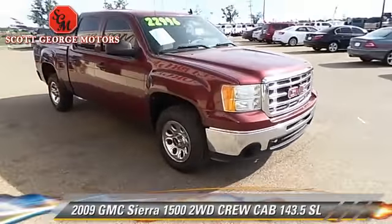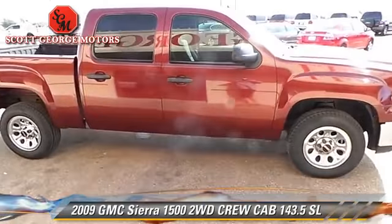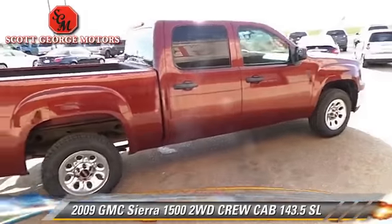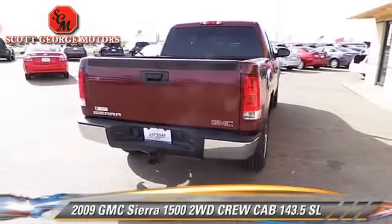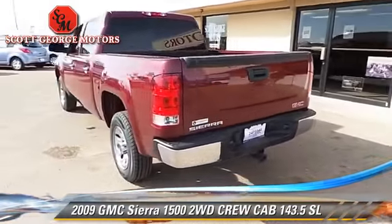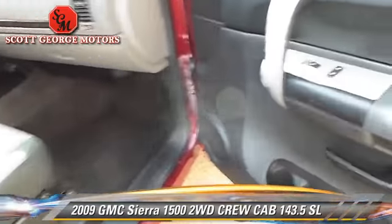The 2009 GMC Sierra 1500 SL. This is a crew cab pickup truck with an automatic transmission. This vehicle, with fewer than 75,000 miles on the odometer, is well equipped. This GMC features dual front airbags, a CD player, and tilt wheel.